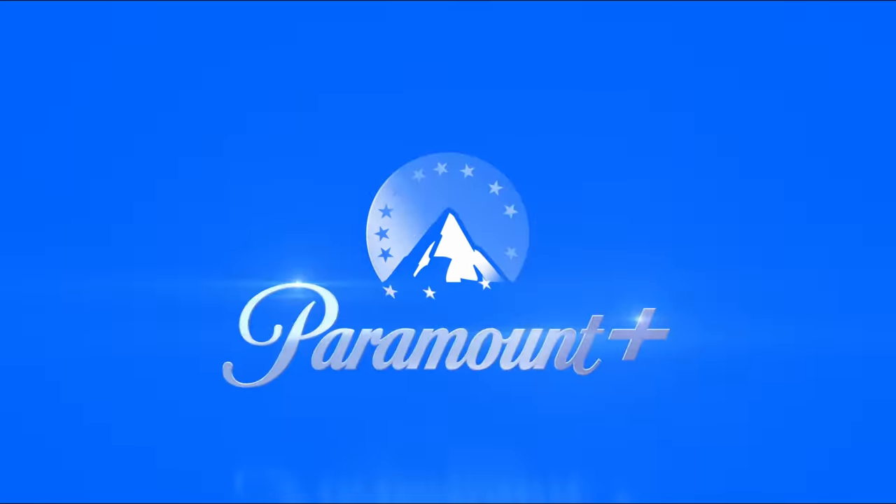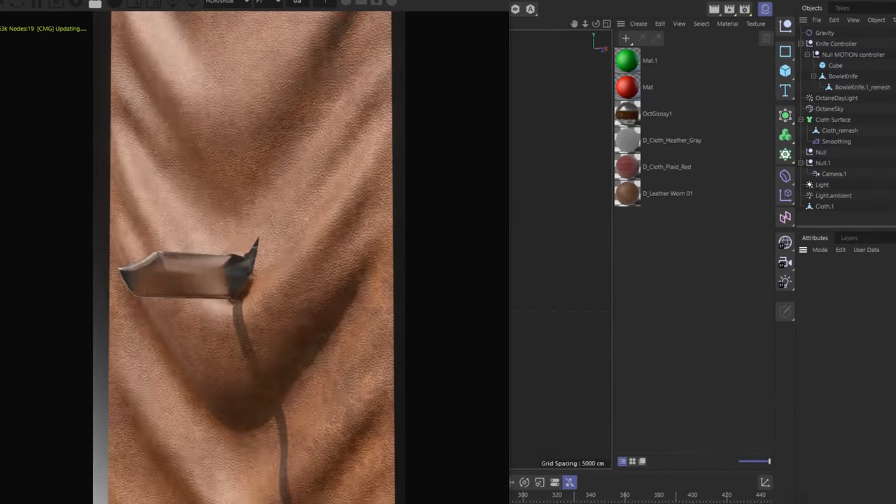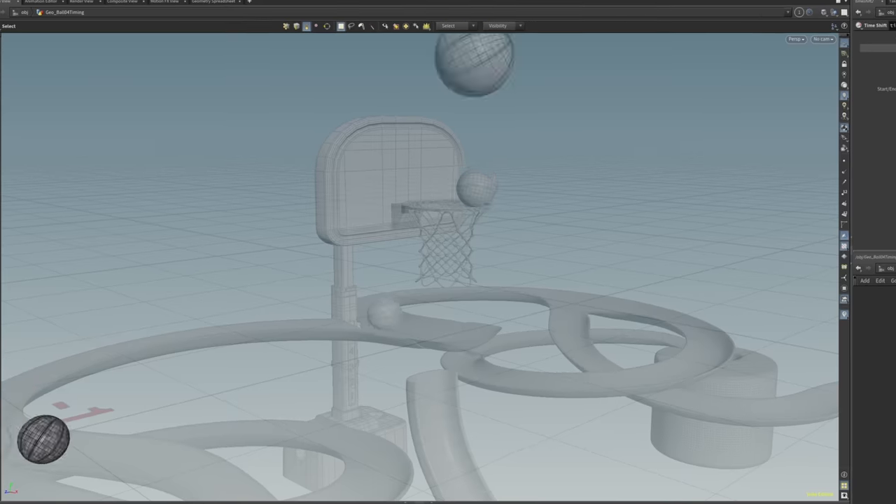Thanks to Halo on Paramount Plus for sponsoring a portion of this video. There are many things that are satisfying in life. We have to try our best to make something that is as satisfying as physically possible.